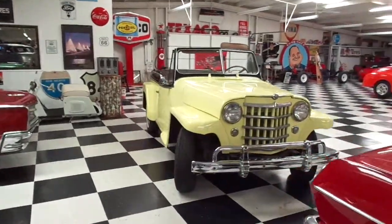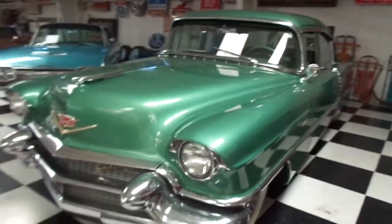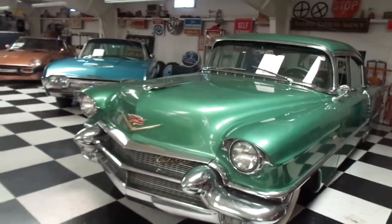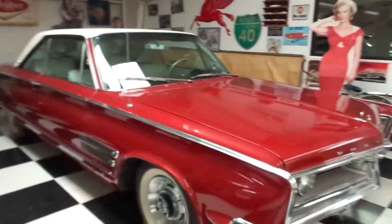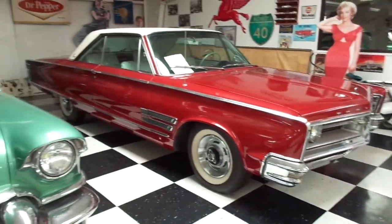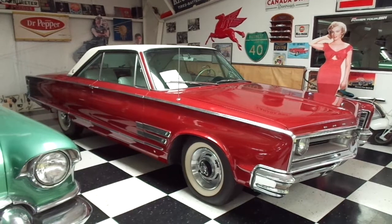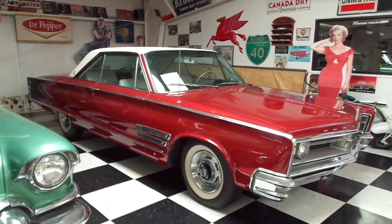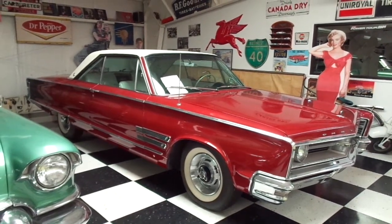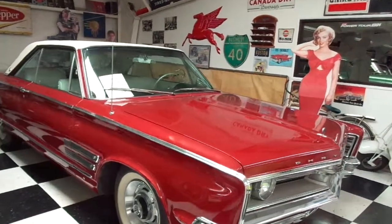We've got a Willys Jeep back here — not sure of the year — a '56 Cadillac Fleetwood, and then this looks like a Chrysler. They don't have a sign on it, but it looks like a Chrysler Imperial. My dad used to do Chrysler Imperials, so if I'm wrong somebody tell me in the comments. I'm guessing this is possibly a '67 or '68.